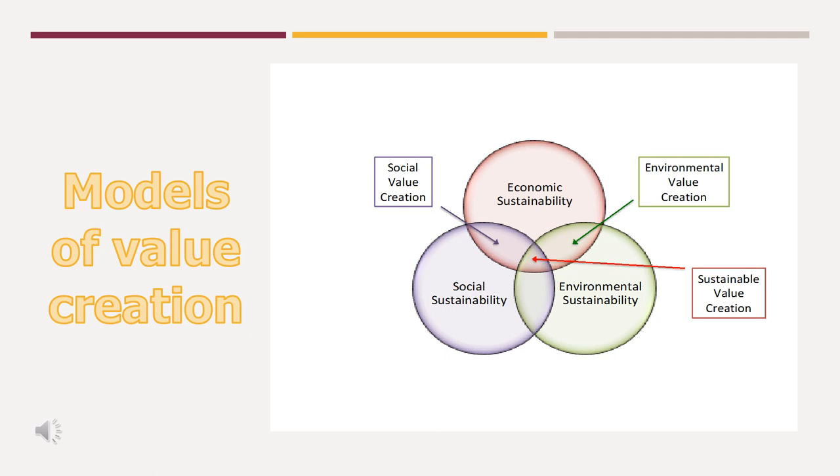We can think of models of value creation in a different way. If we look at this Venn diagram, we can think of individual businesses or products and consider value purely based on price, margin, or profit — this is economic sustainability, essential for any business to survive. There are other products that can demonstrate environmental sustainability, where thought has been given to recyclability of packaging, types of ingredients and their impact on the environment — do they cause cutting down of rainforests, soil erosion, or what's their water footprint? Where economic and environmental sustainability intersect, we can argue this creates environmental value for that product.